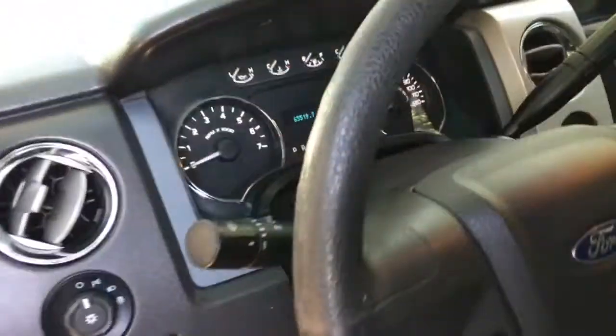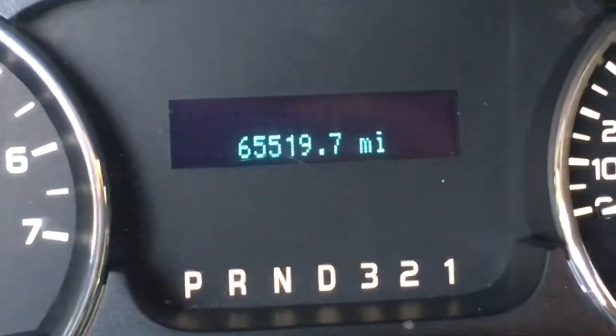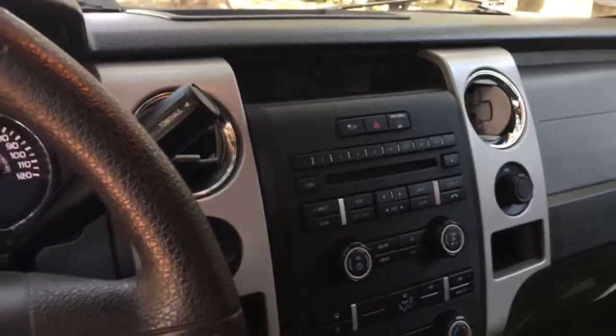The truck has 65,519 miles on it. Lots of miles, lots of years — but lots of miles left in this truck.